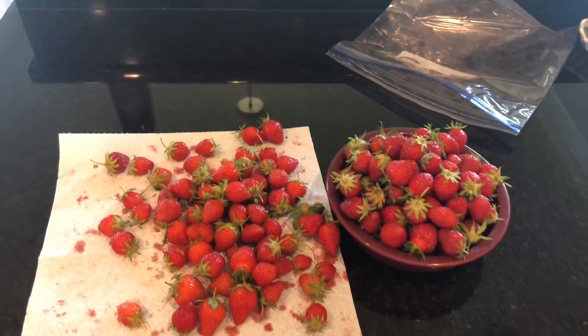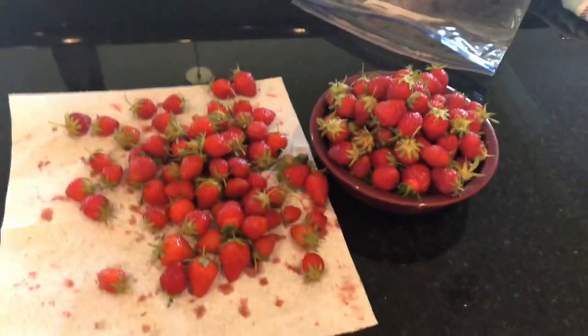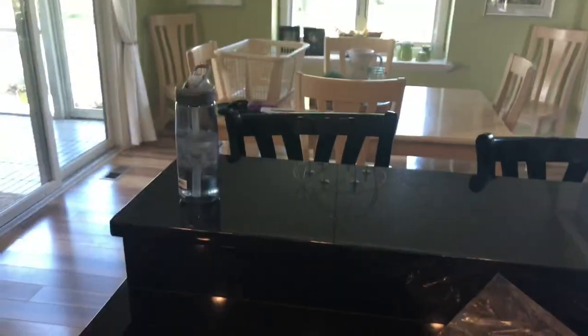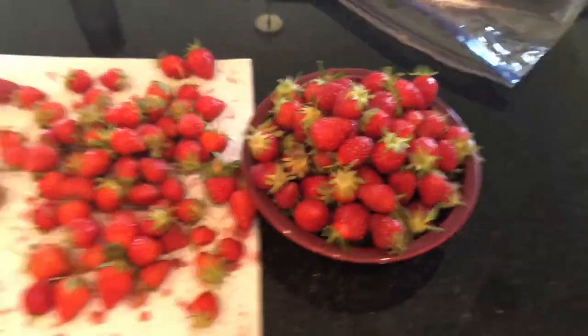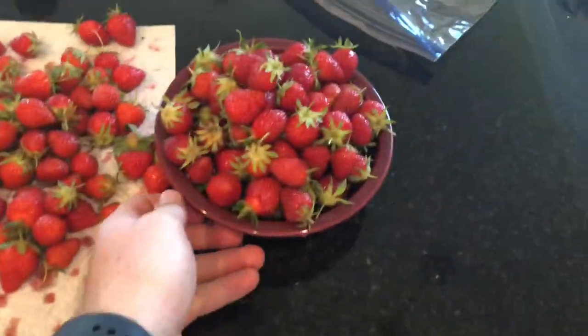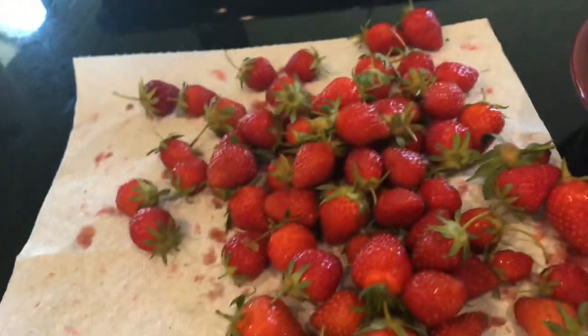I would probably say around 180 I could have had today. Plus there are a bunch that are almost ready to pick — about 164 strawberries total. This thing is jam packed full of them right here in this bowl.